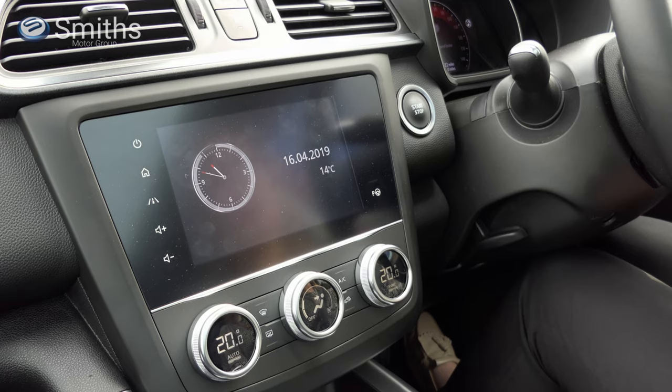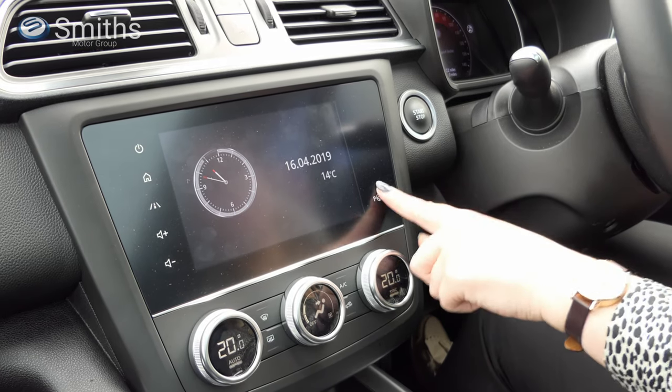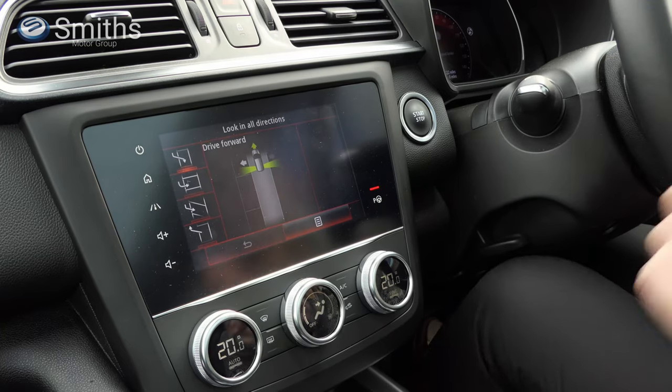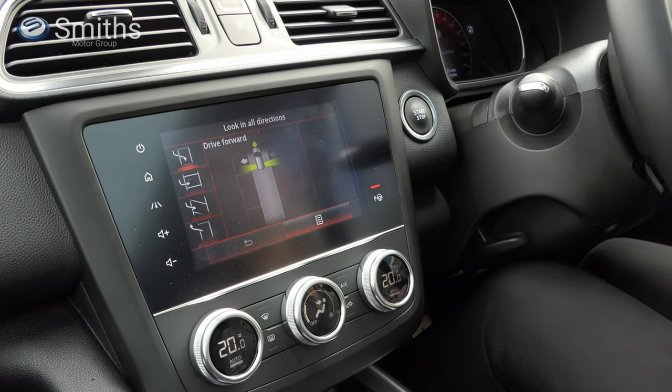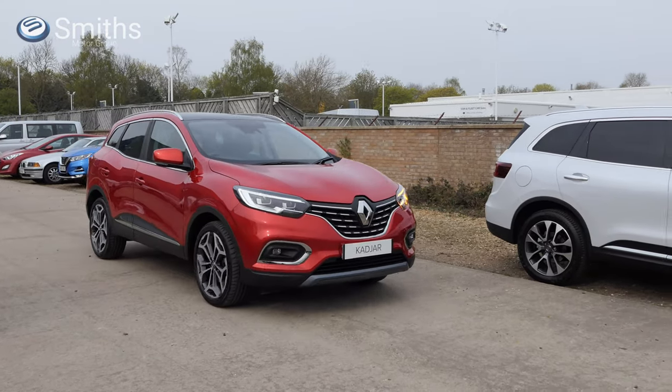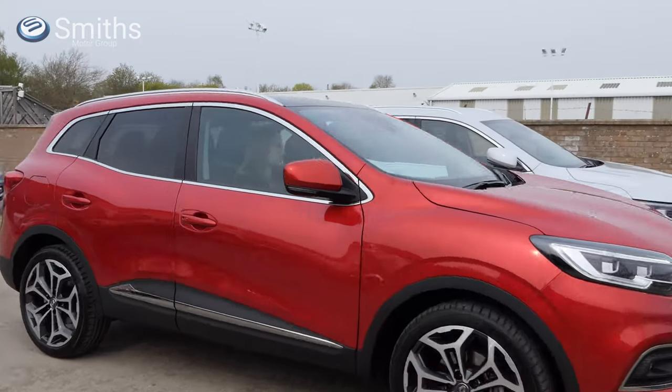To use the hands-free parking system, simply press the button on the dashboard and select the correct parking manoeuvre. Indicate left or right to show which side you would like to park on, then start driving forwards and follow the instructions on the screen. It's that easy.